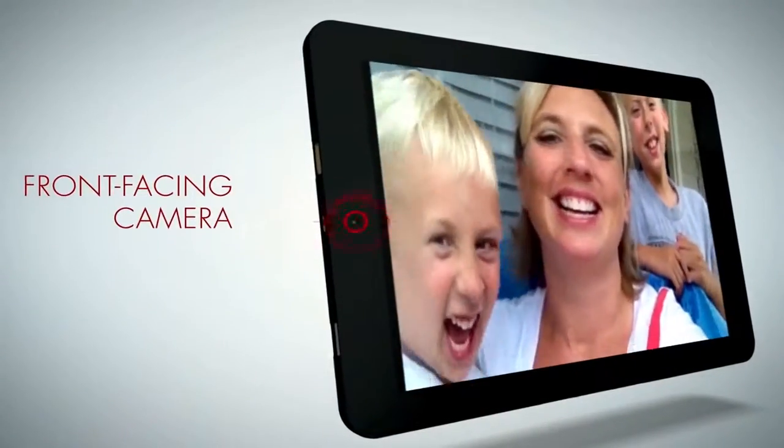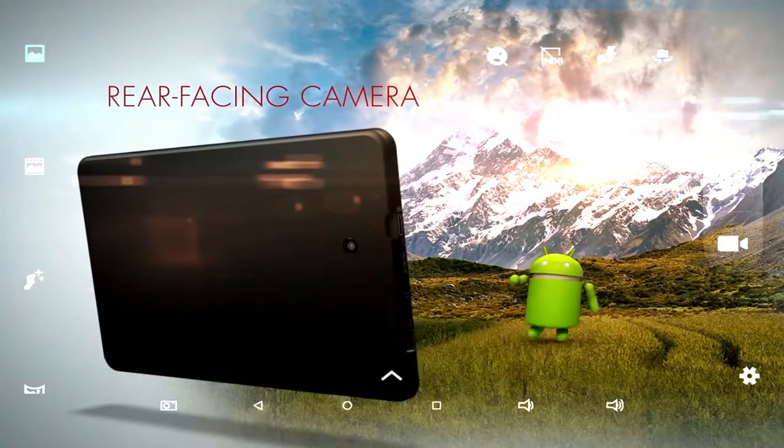Keep in touch while on the go with the front-facing camera. But don't forget to take in the scenery.